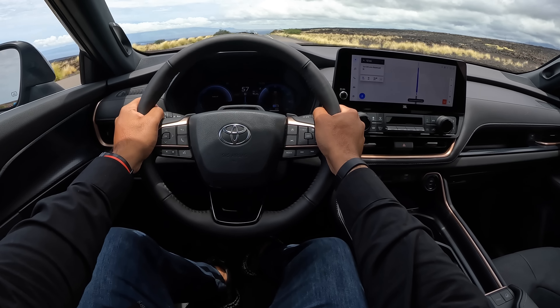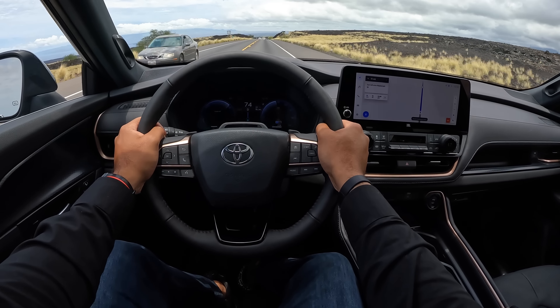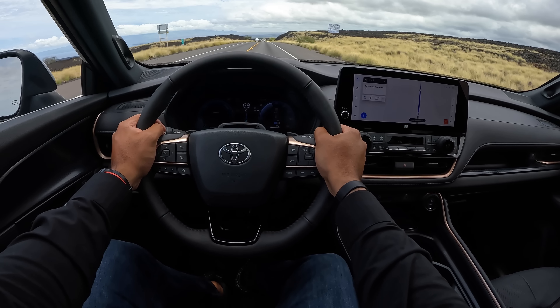Yeah, that isn't bad at all. Hit the gas in sport mode while driving along at normal speeds - going 50 - and this thing moves. It's not crazy fast, but it definitely has enough power to get you up and going, to help you switch lanes when you're on the highway and overtake other cars. The power delivery is pretty smooth.